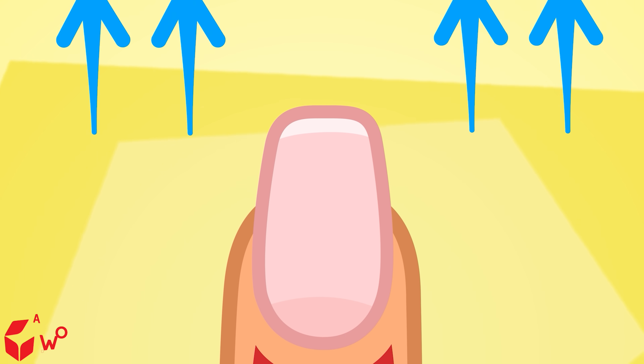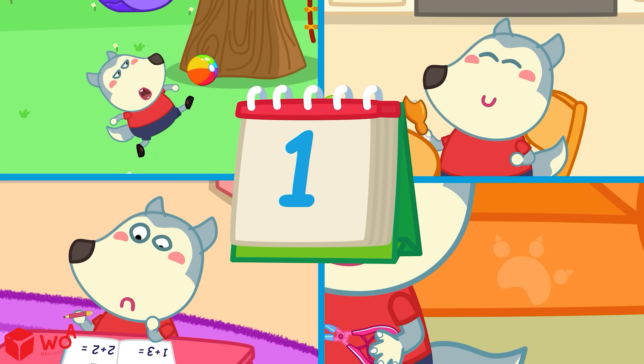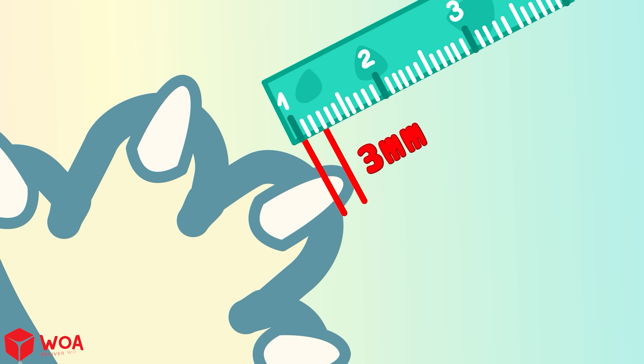That's how your nail grows longer. Even if you don't feel it, your nails grow a little every day. On average, a fingernail grows about 3mm each month.